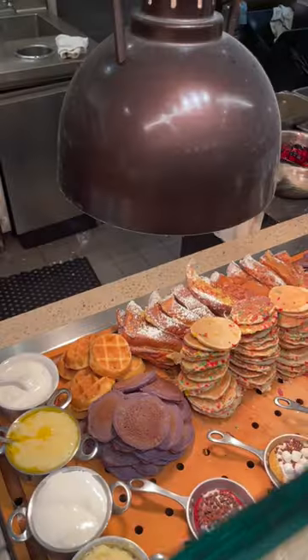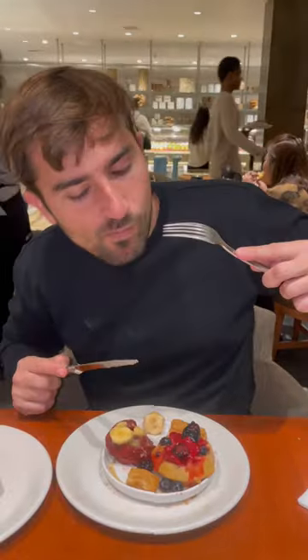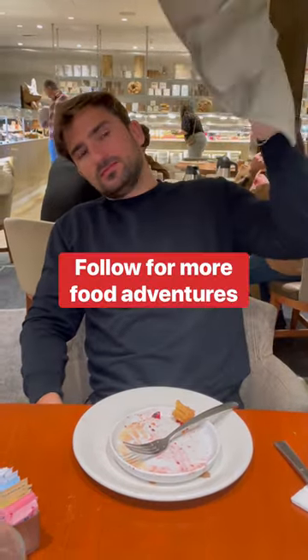Then, to close out the meal, it's time for dessert plate two — the dessert entree. I got some red velvet waffles with fruit topping. By the end of the Vegas buffet, if you did it right, you should be so full — I'm talking wave the white flag full.